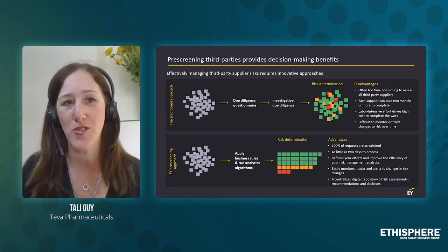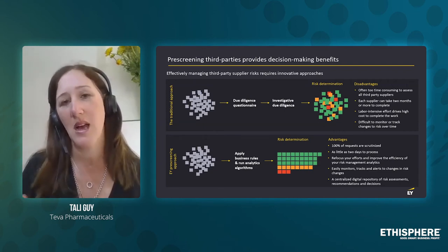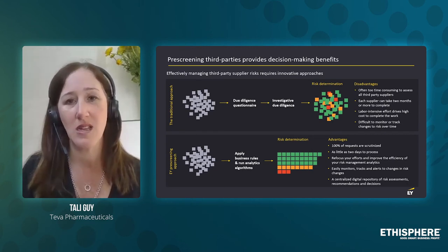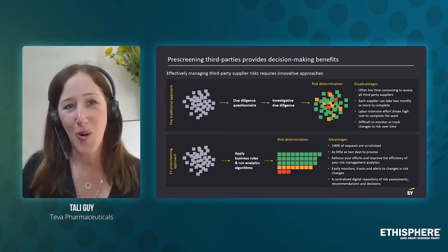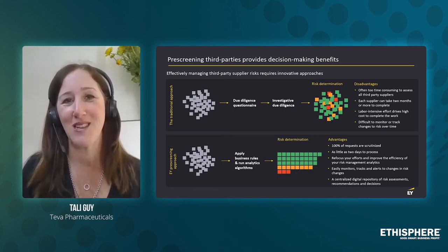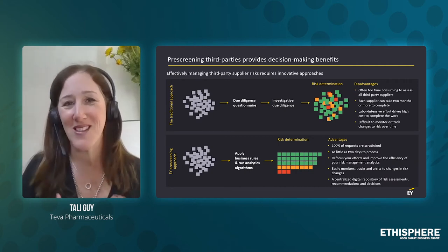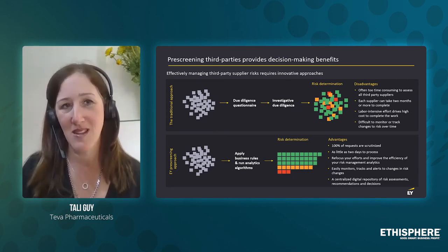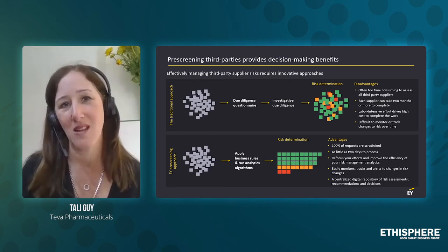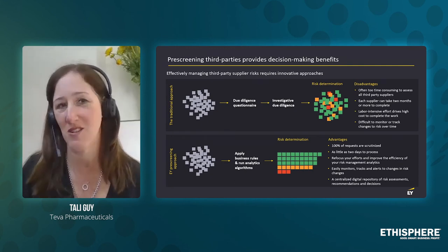Those three areas apply both to the company and its executives: sanctions, enforcement, and social media. In a moment I'll talk about the business rules and how we calculated all this information, but first we came to the understanding that we have the right data — the smart data — and this is always the key for success: having the right data.